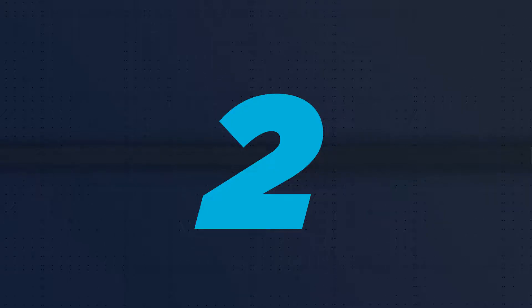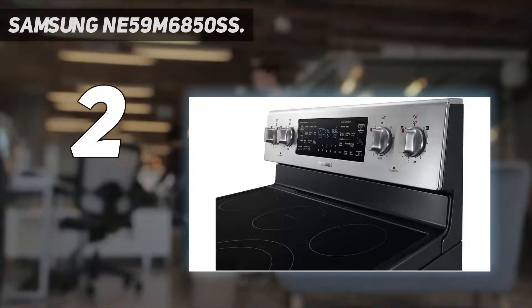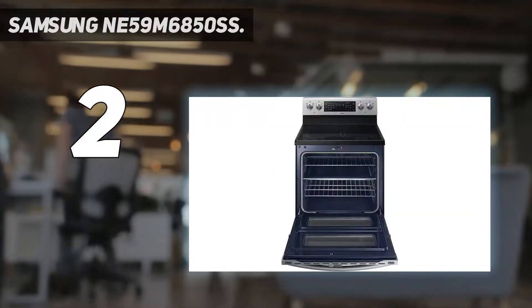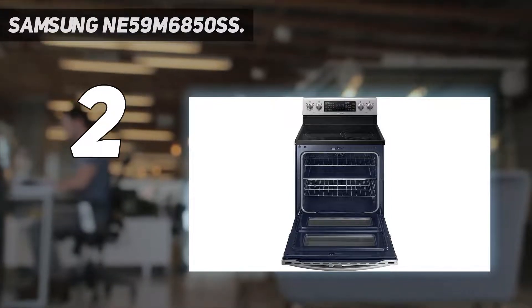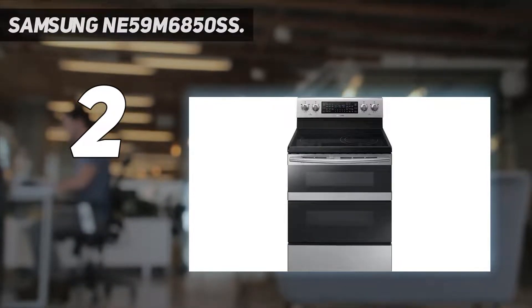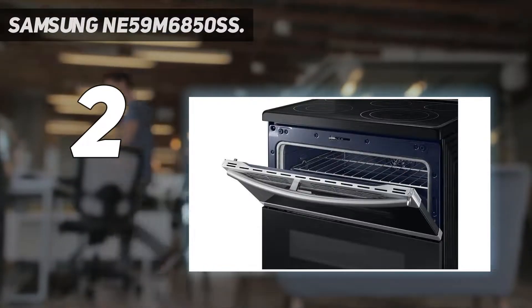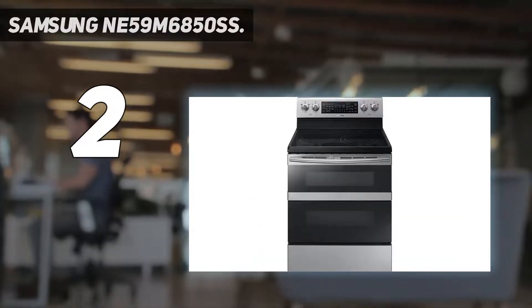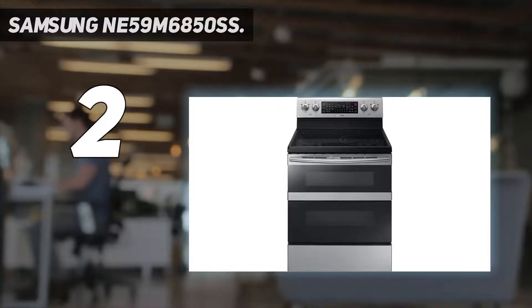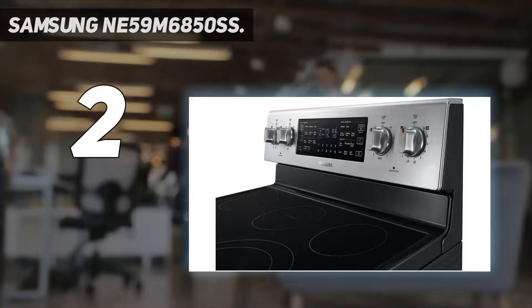Number 2 on my list: the Samsung NE59M6850SS. Critics and users alike love it for its performance, stylish looks, and flexibility. It sports five burners, including two high-power ones for quickly boiling water and one for keeping food warm. The Samsung SmartThings app lets you monitor the oven temperature and set a timer, but for safety reasons will not start the oven.